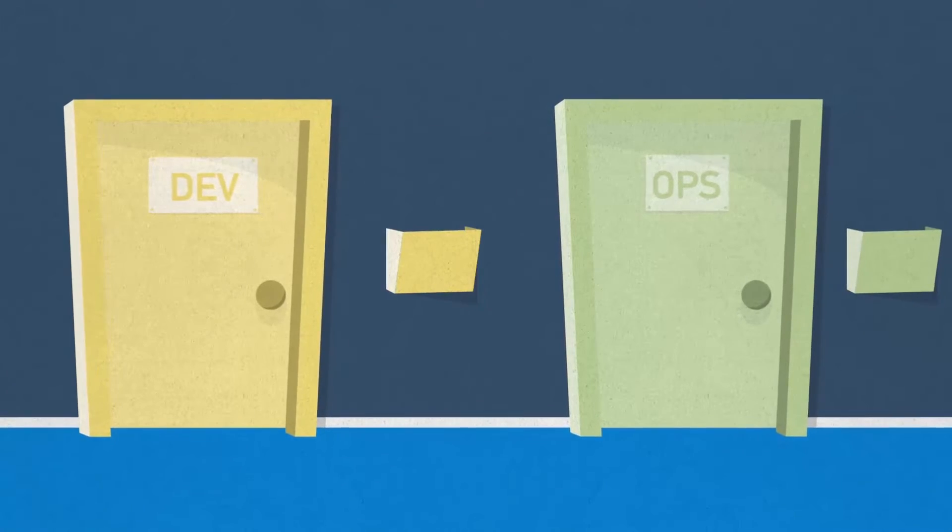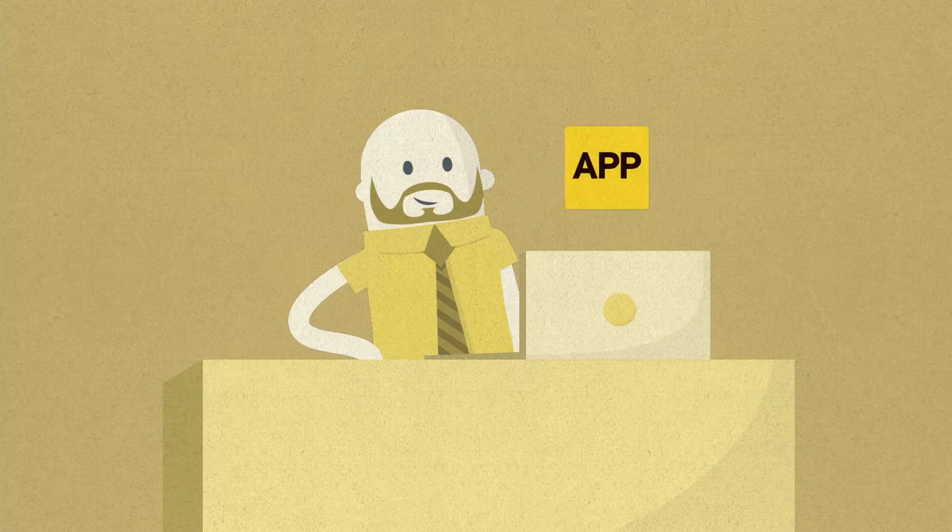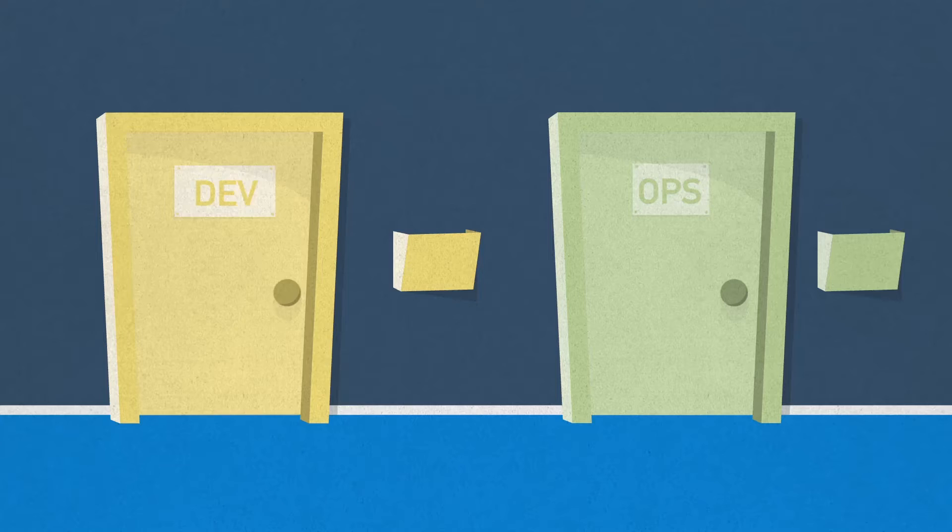Applications aren't just a part of your business, they're the heart of your enterprise. So if you can maximize your apps, you can maximize your business.